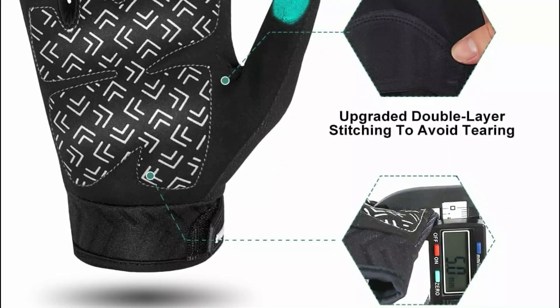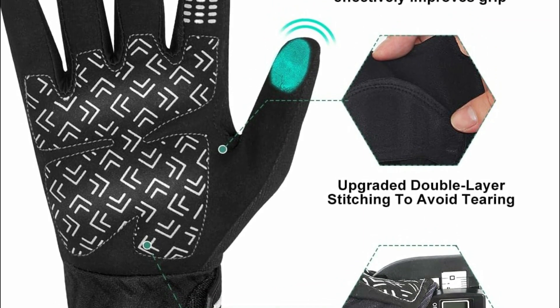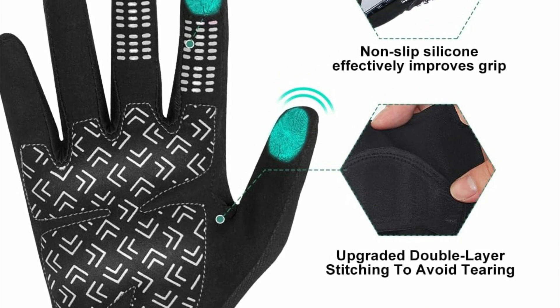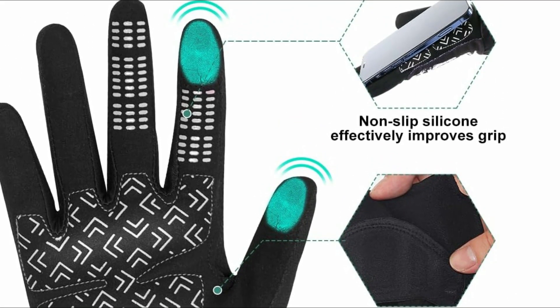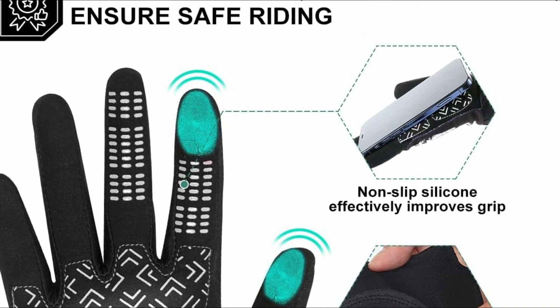These gloves boast a hook-and-loop fastener for easy wearability, constructed from high-quality polyester fabric for durability, combined with breathable spandex on the back and air vents on the palm for optimal airflow. Experience comfort, protection, and functionality like never before with these lightweight, versatile motorcycle gloves.